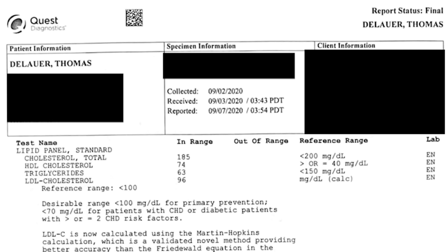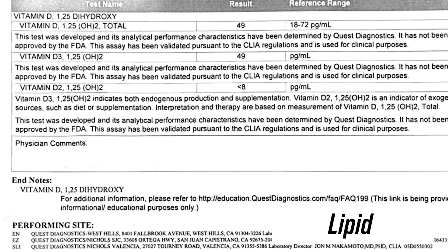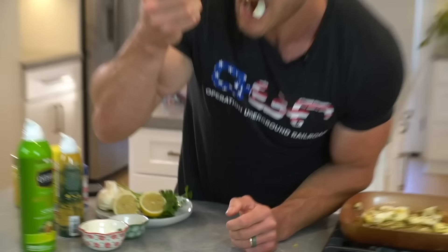I got my blood test results back and I'm going to share them with you. We'll go through my lipid panel, my metabolic panel, and some of my hormone panel — including my testosterone levels and things like that. I'm doing this for full transparency. I follow a largely Mediterranean style ketogenic diet and I practice intermittent fasting. So what do my numbers look like? Let's have a peek.